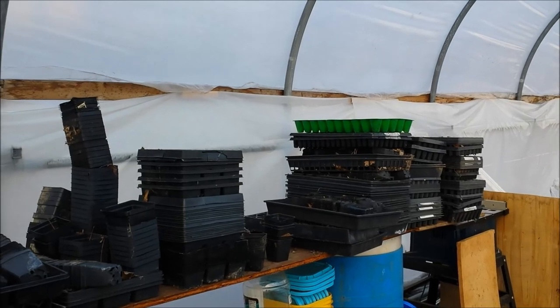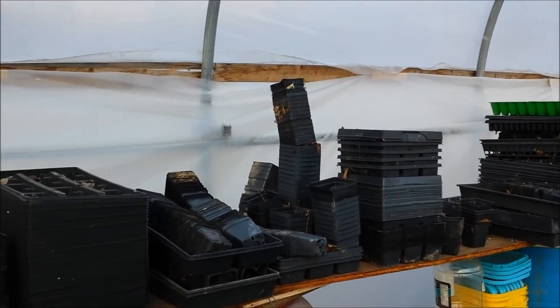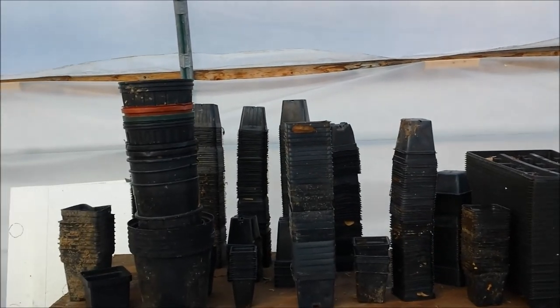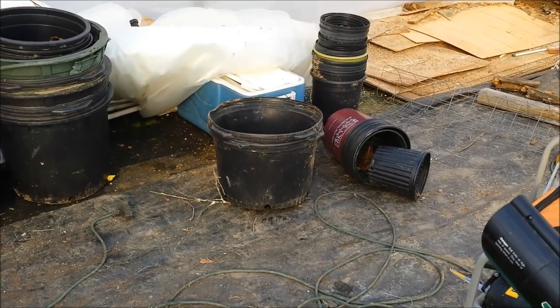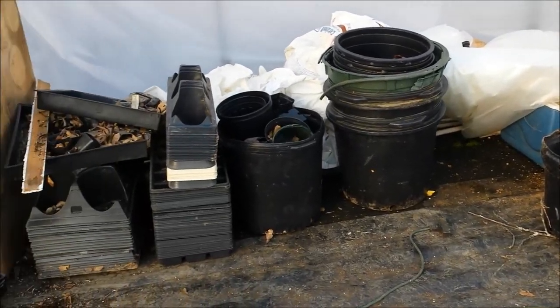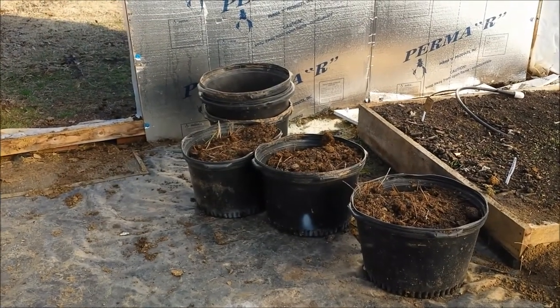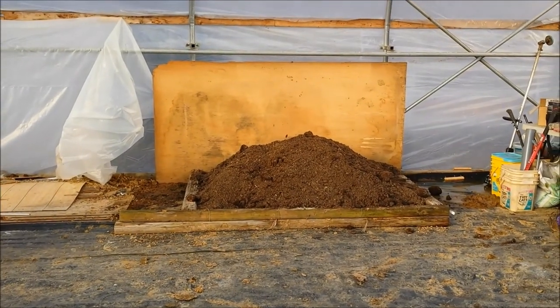So it begins. This is what I call scratching the surface of what I have. And here's more. I had to use a few of them — I had more horse manure than I could fit in there.